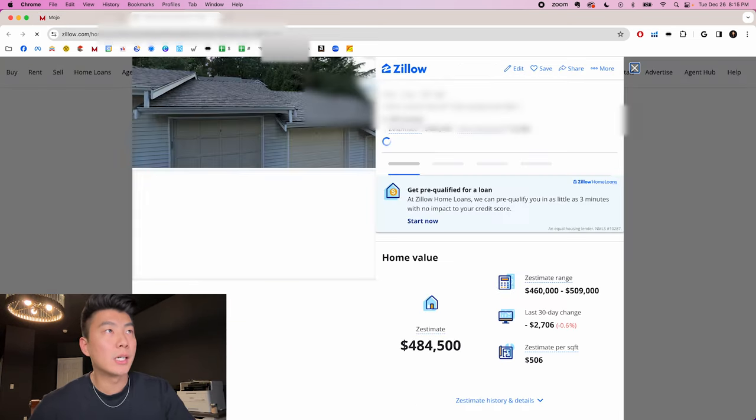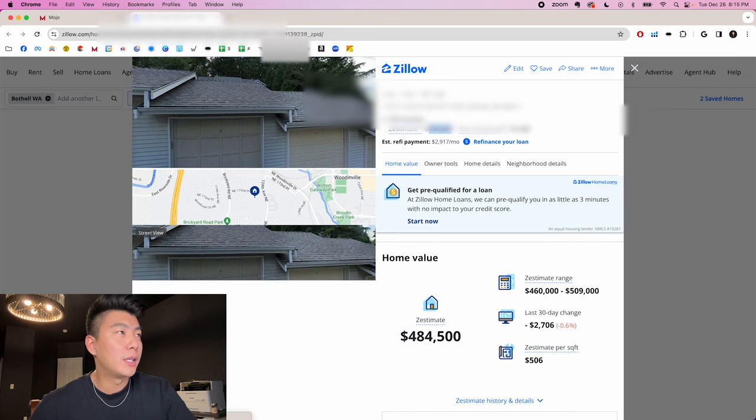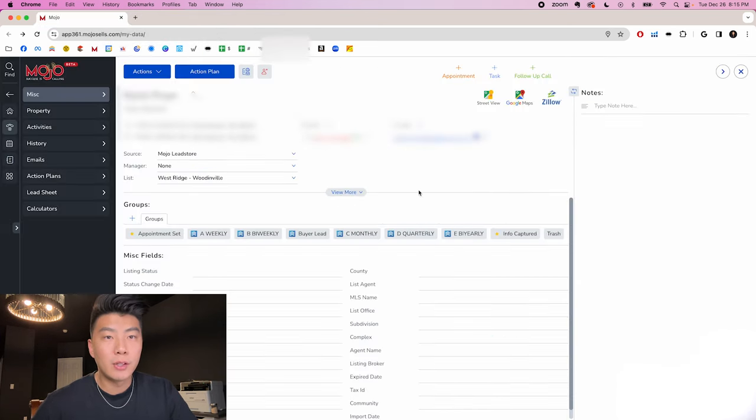I quickly hop over to Zillow, take a look at what kind of home it is, what the Zestimate is, and get a feel for the property while I'm talking to the person. This is my circle prospecting script: 'Hey Kevin, this is Aaron with EXP Realty. I'm calling about your property at 123rd Place. Me and my team just sold a home nearby and I'm calling to see if you had any plans on buying or selling a home in the future.' So let me break that down.